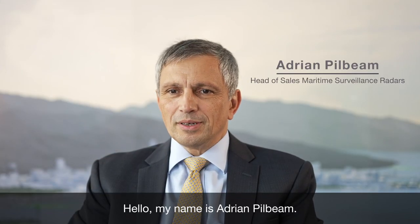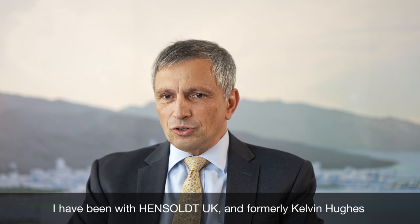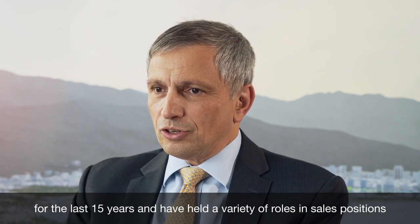Hello, my name is Adrian Pilbeam. I'm Head of Sales for Maritime Surveillance Radars at Hensault UK. I've been with Hensault UK and formerly Kelvin Hughes for the last 15 years and have held a variety of roles in sales positions across the company.